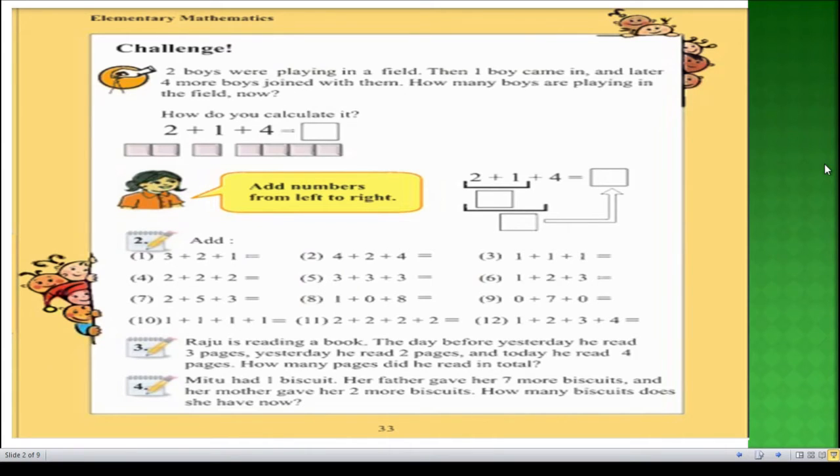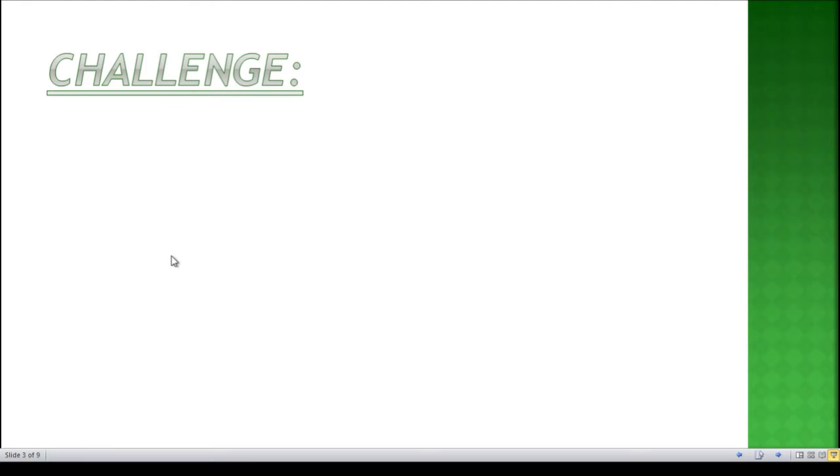Looking at page number 33, at the beginning of the page we can see a challenge. It is mentioned that two boys were playing in a field, one boy came in, and later four more boys joined them. How many boys are playing in the field now? In question number two there are more than 10 — probably 12 — questions. Question number three and question number four also have problems to solve. Let's start with the challenge.